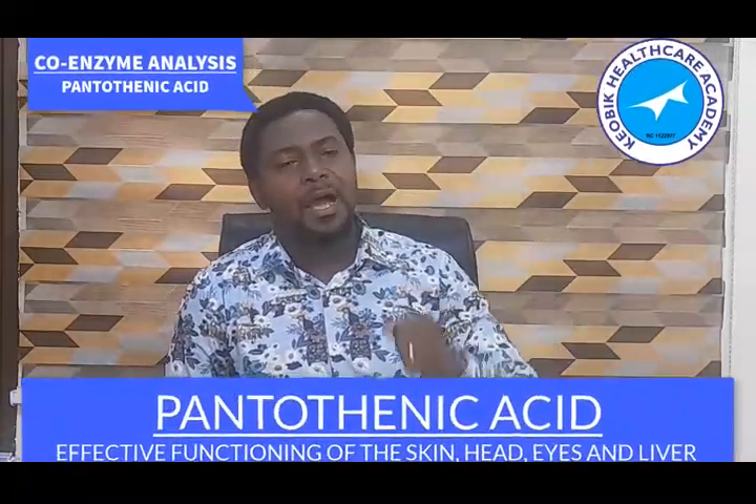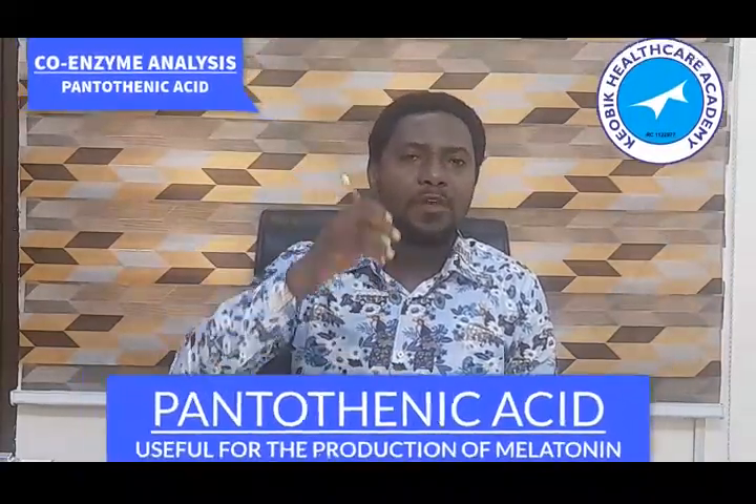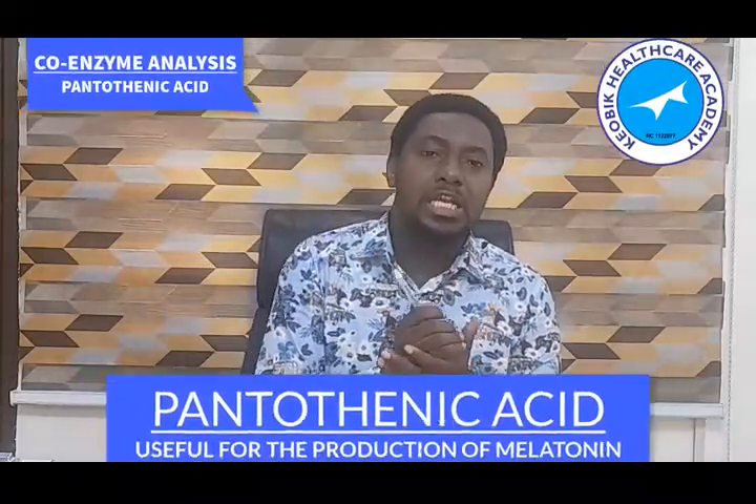Pantothenic acid is one of the contents used in making melatonin. Melatonin is a sleep hormone — a hormone that helps us to sleep. When you are deficient in melatonin, you will have a sleeping disorder. Melatonin gets the body to a state of rest where it gives the chance for repair if there is any damage in any tissue, organ, or cell. The body needs to be in a deep state of rest so that rejuvenation and repair can carry out their activity.